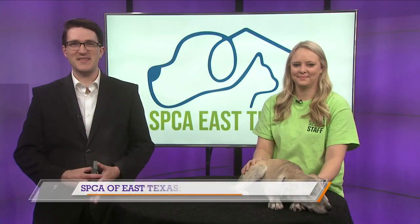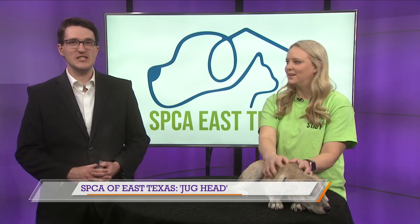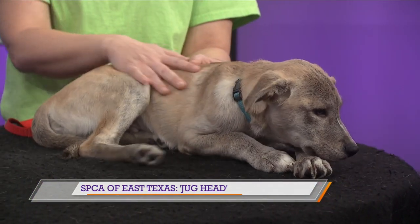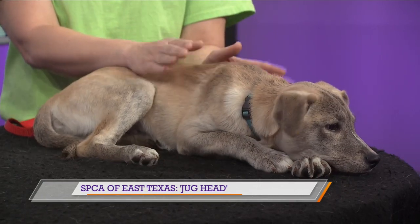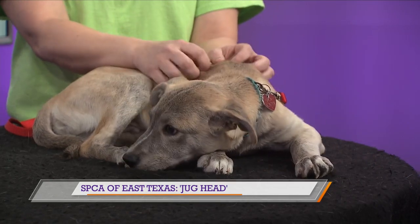Joining us now is Megan with the SPCA of East Texas, and she is here with Jughead. Tell us a little bit about this cute little puppy here. So yeah, this is Jughead, a 14-week-old shepherd mix. We got him with his four little siblings, all of which have been adopted except for this cute little guy. Everybody in the back wore him out for me before this, so he's just peacefully resting here.